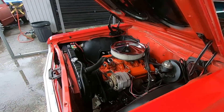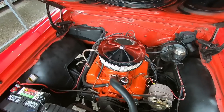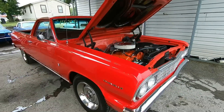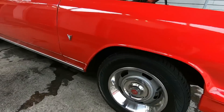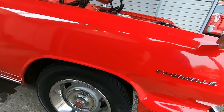This has a 283 up under the hood, power steering, pretty clean — a whole lot of room under this hood. It's got drum brakes all the way around, good tires.